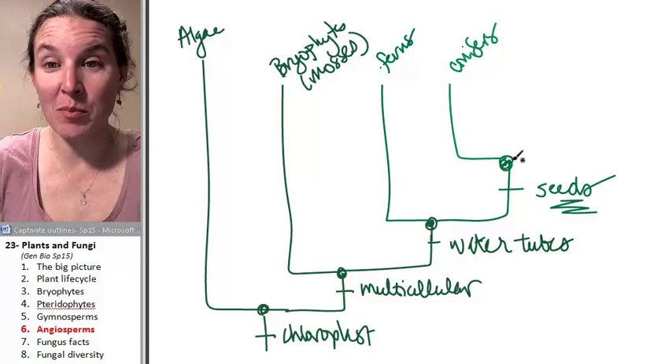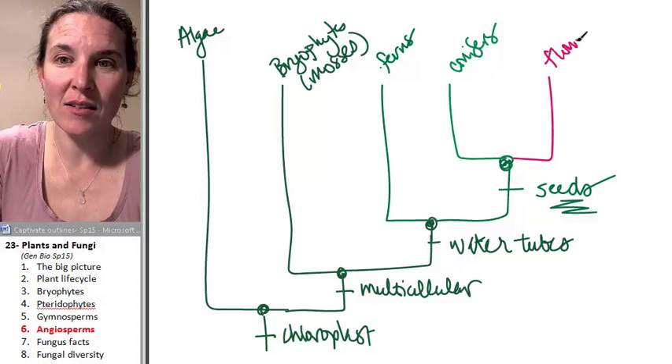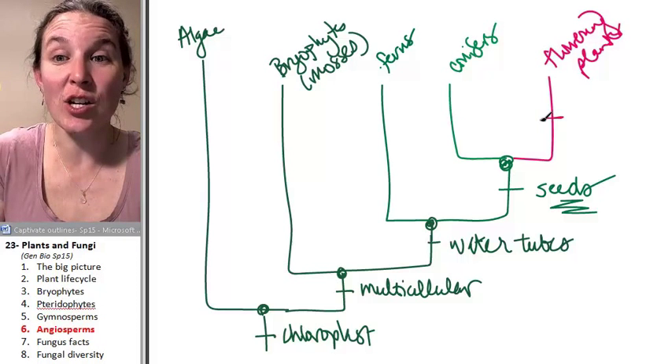Prepare to have your mind blown because the next thing that comes up, in this color, flowering plants, also known as angiosperms.